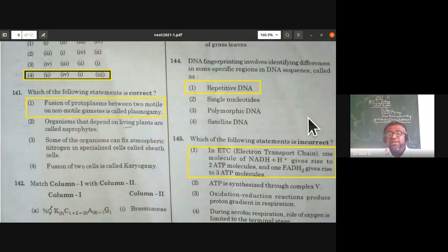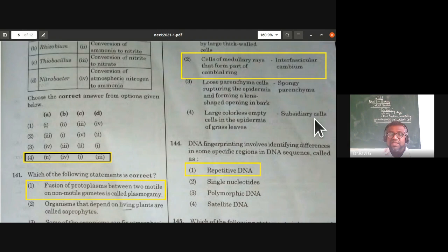DNA fingerprinting involves identifying differences in specific regions of DNA sequence called repetitive DNA, also known as variable number of tandem repeats (VNTRs). This is from molecular basis of inheritance and biotechnology.